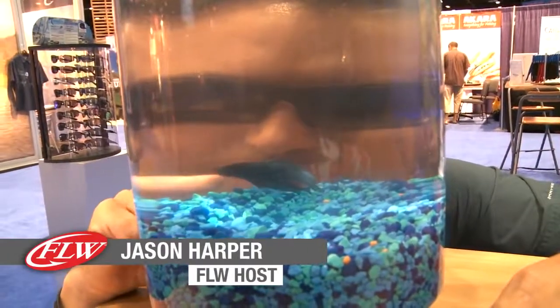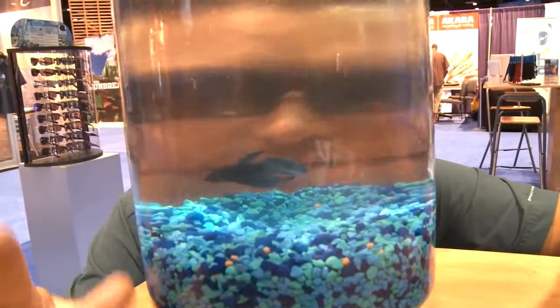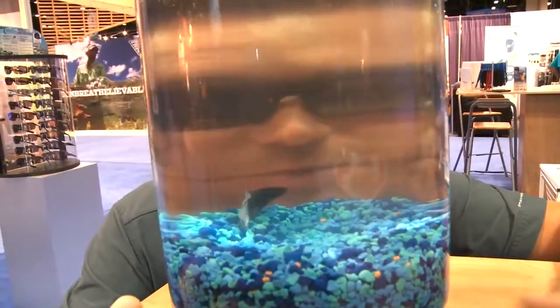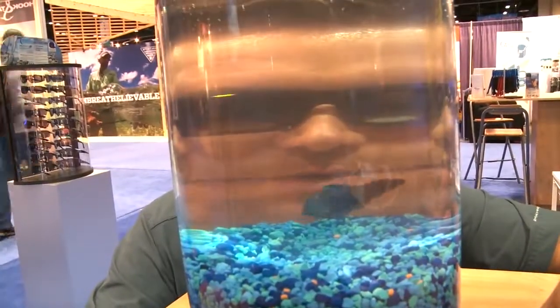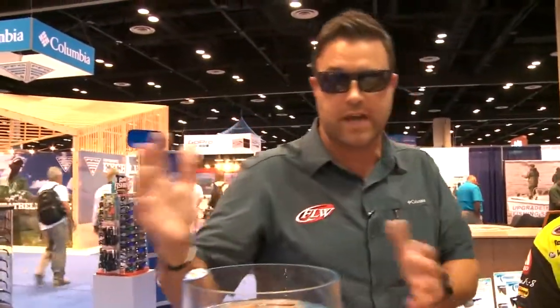I've met a new friend at ICAST on day number two. Good morning, nice to see you. Apparently, a big part of fishing is being able to see — see the fish, see through the water, see where you're going. One company that came on the scene a couple years ago, especially with FLW Outdoors, is Typhoon. They have the best lenses out on the market. Technology has come into the scene with sunglasses and literally made the sport and the angler's job a little bit easier.